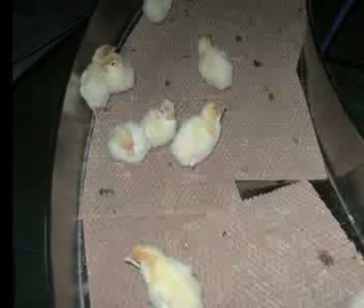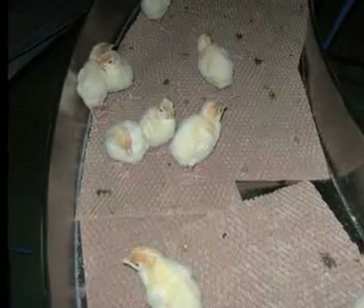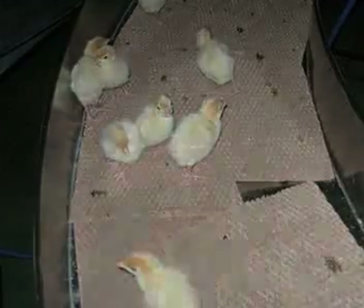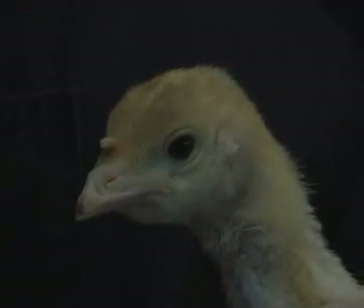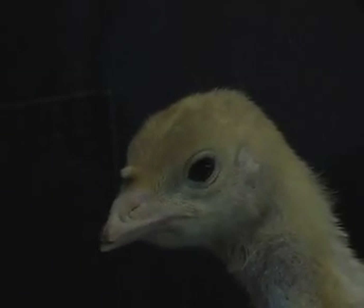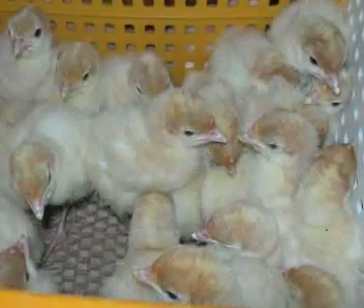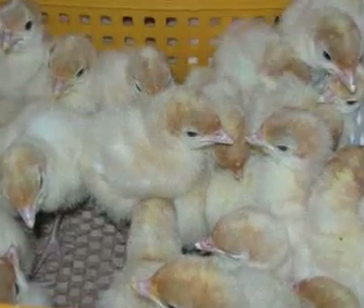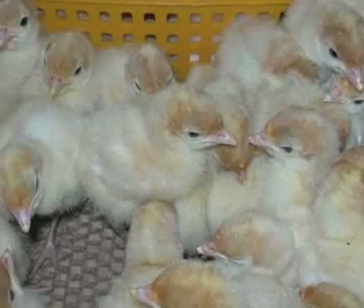Turkey poults are also vaccinated to prevent disease. They are vaccinated, counted, sexed, and sometimes beak-trimmed at the hatchery before being delivered to farms. Beak trimming removes the sharp point of the beak, which improves the welfare of flocks by reducing feather pecking. Turkeys are separated based on sex by a method called vent sexing, which involves examining the cloaca of day-old poults.